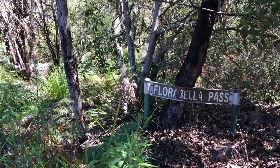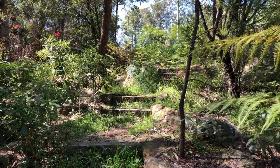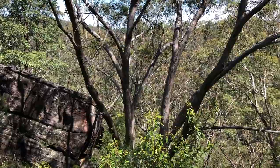The Warramoo house is no longer standing, but you can still visit Florabella Pass, Dorothy's favourite walk, where she used to be inspired by the native flora and fauna.